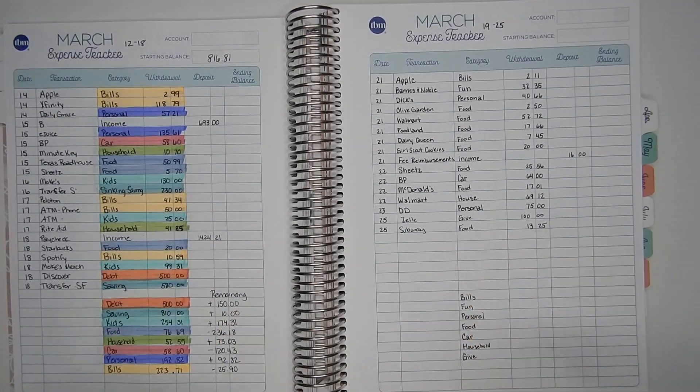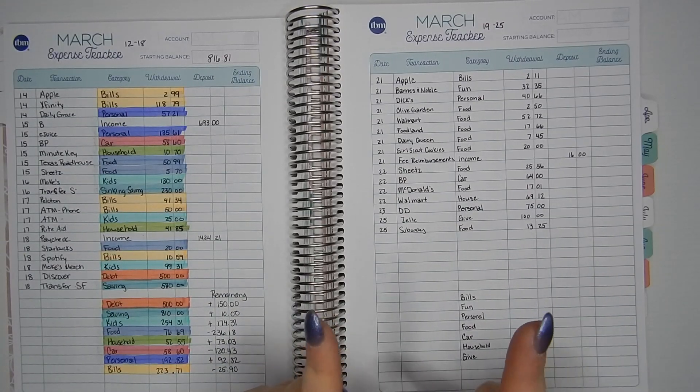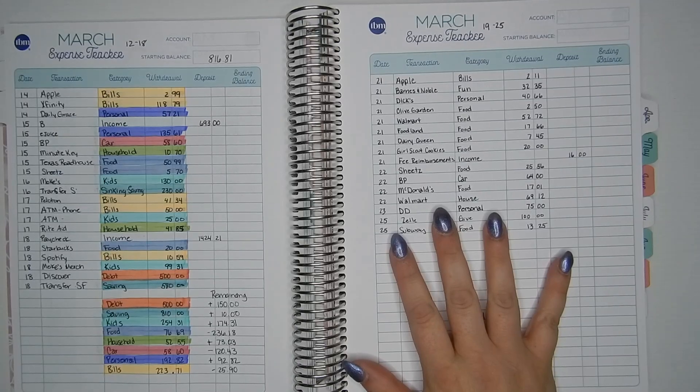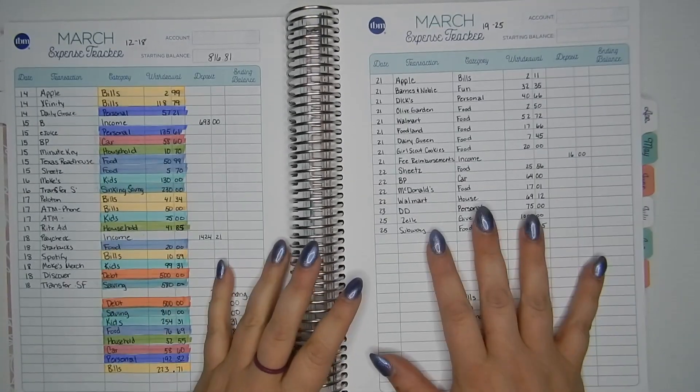Welcome back to Kara Jo Plans. Today we are doing a weekly check-in in my budget by paycheck workbook by the Budget Mom. Weekly check-in.